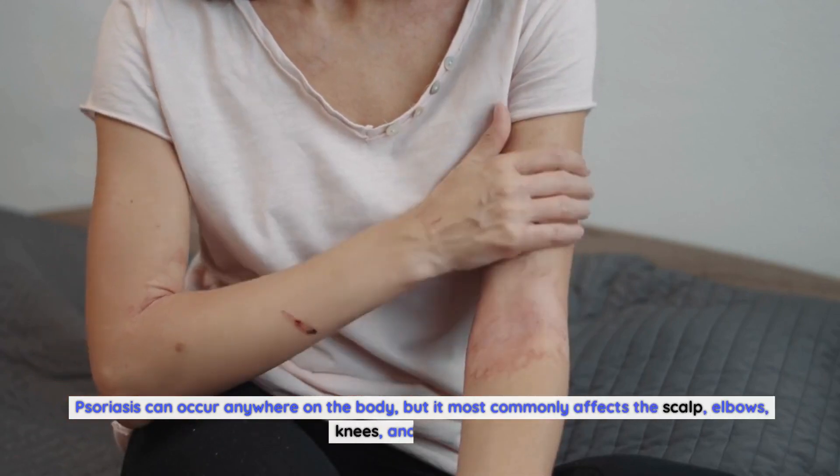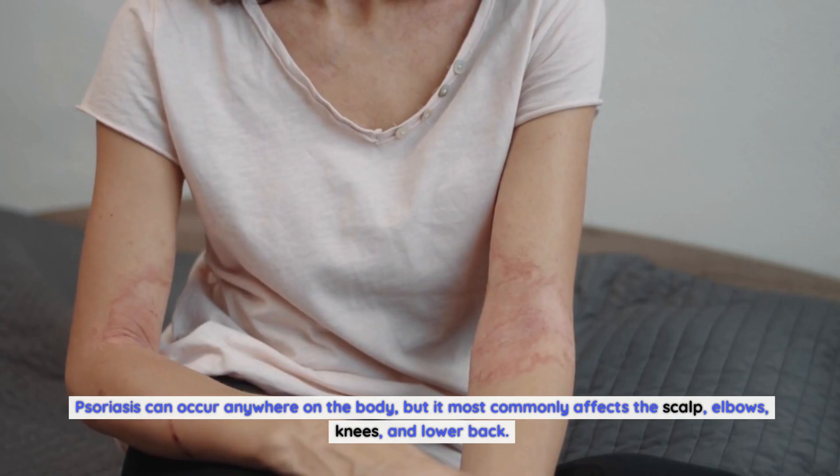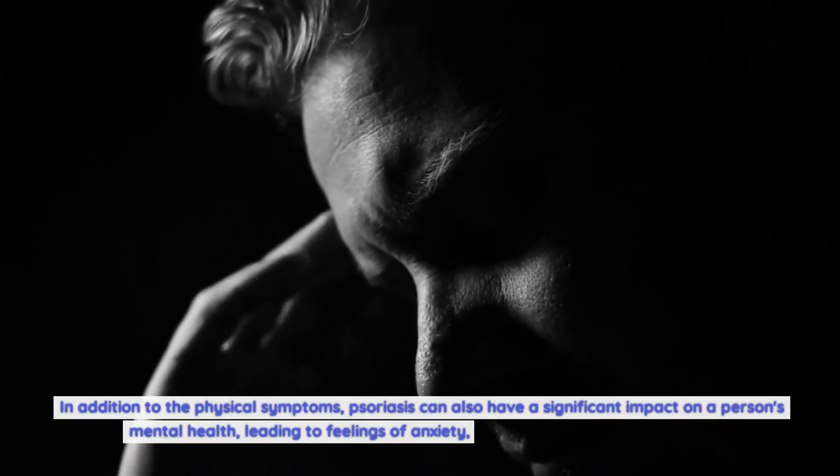Psoriasis can occur anywhere on the body, but it most commonly affects the scalp, elbows, knees, and lower back. In addition to the physical symptoms, psoriasis can also have a significant impact on a person's mental health, leading to feelings of anxiety, depression, and social isolation.